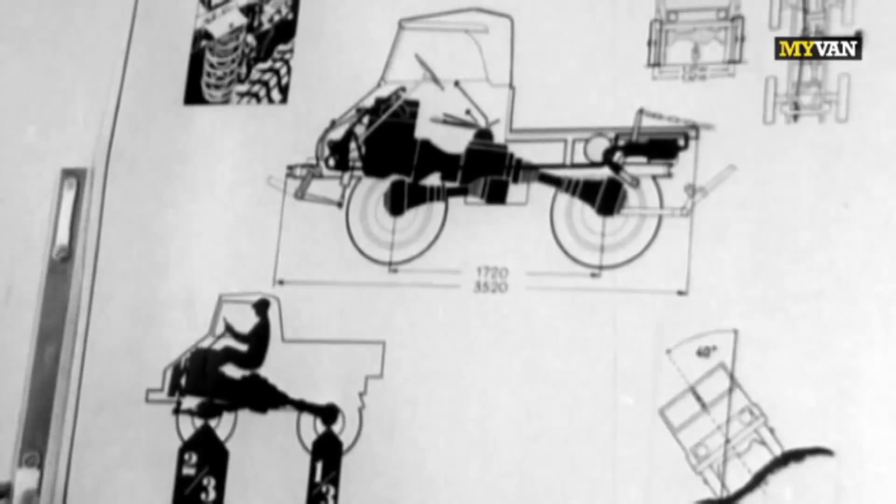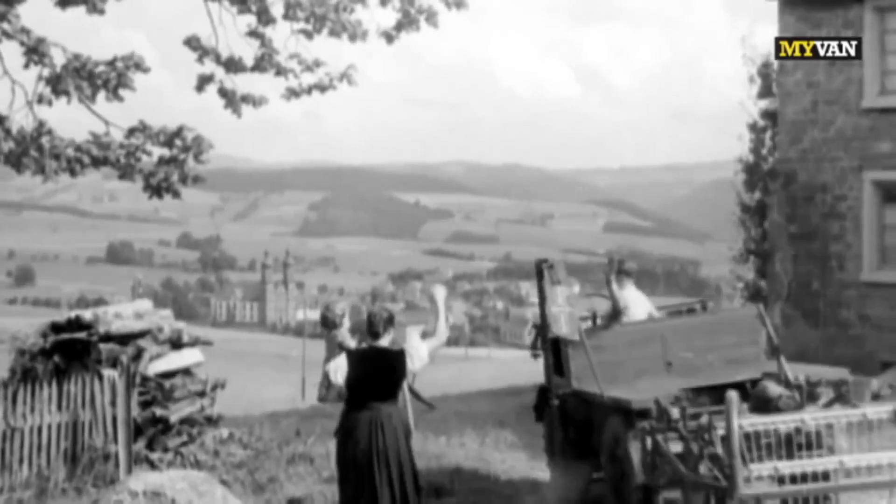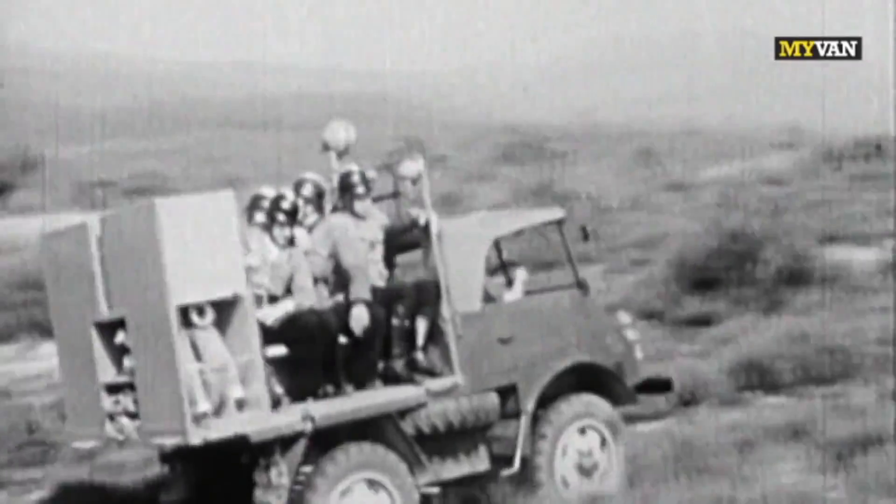The first design drafts from 1945 show a motorized universal machine for the agricultural sector. Even during this early design phase, features such as all-wheel drive, four same-sized wheels, along with a torsionally flexible frame, made the new vehicle absolutely unique.